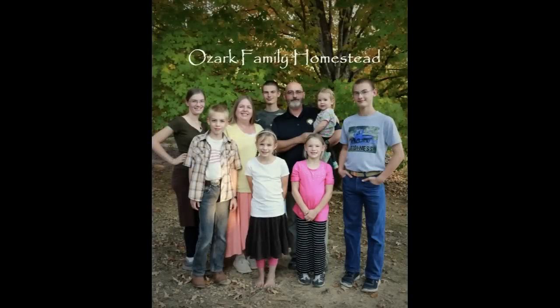Welcome to Ozark Family Homestead. It's Janice from Ozark Family Homestead and today's video is special because we're working together with another YouTuber and we're talking about saving money. Our video today is specifically about saving money while having a large family, because there is a bit of a different dynamic there, and that's what we're going to talk about.